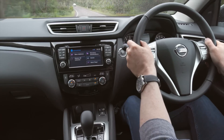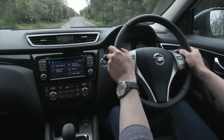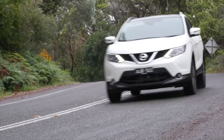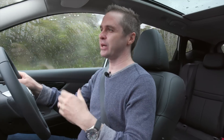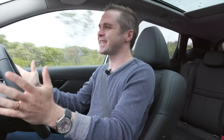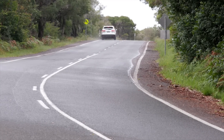The Qashqai isn't over-endowed with power, shall we say. From its two-litre engine, you get 106 kilowatts and 200 newton-metres of torque. It's a good enough engine, but a little bit thirsty. Part of that might be the dreaded CVT, or continuously variable transmission. I am not a fan — it's got a real rubber band feel, and unlike the Honda HR-V, it doesn't pick up as quickly or find the torque for you. It makes the car feel a bit loud and slow, which it probably shouldn't be if the transmission was better tuned.